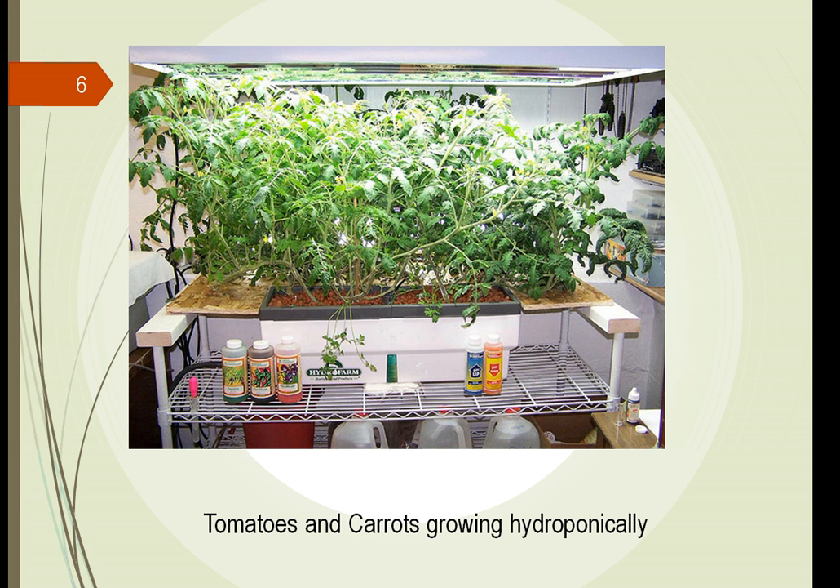We can take tomatoes, carrots, corn — we can grow them inside. We don't have to have everything outside in the perfect natural sunlight environment with rain. We can grow them inside with artificial conditions and still think about feeding the world.